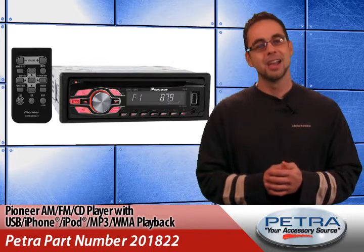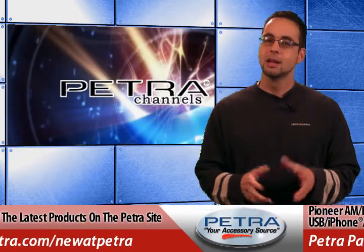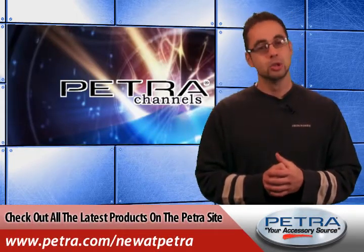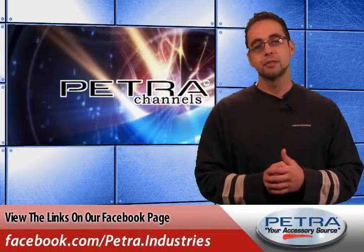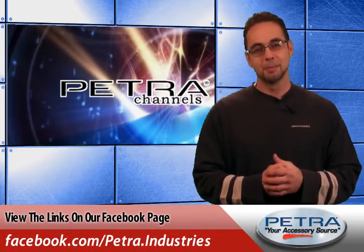That's the Pioneer AM FM CD player with USB, iPhone, iPod, MP3 and WMA playback. To view all the latest products on the Petra website, visit us at Petra.com/new. You can also get the links on our Facebook page and post your thoughts. Don't forget to send us your feedback at feedback@Petra.com.